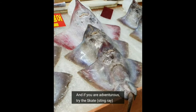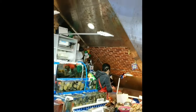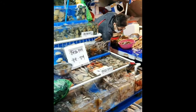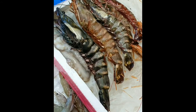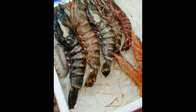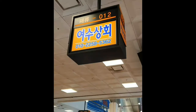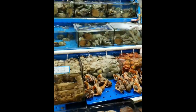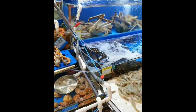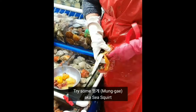If you are adventurous, definitely try the skate fish — it's a little funky. You can also play with some of your seafood if you would like. This is the kebur, which is a type of spoon worm. There are tons of varieties of shrimp here as well, so if you love shrimp, this market will make you very happy. These are some absolutely massive sea cucumbers, which I've never seen this big, and also some ginormous abalone. If you want to try something unique, definitely try the mange, which is a type of sea squirt.